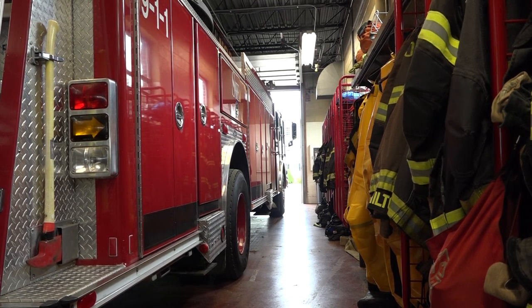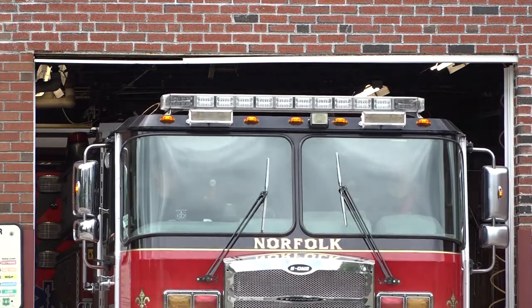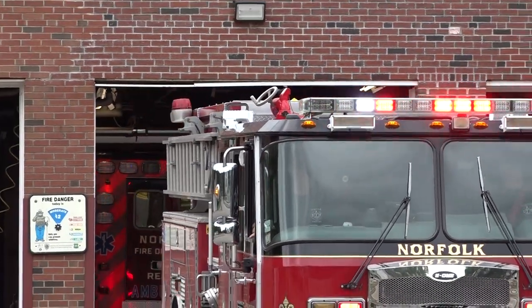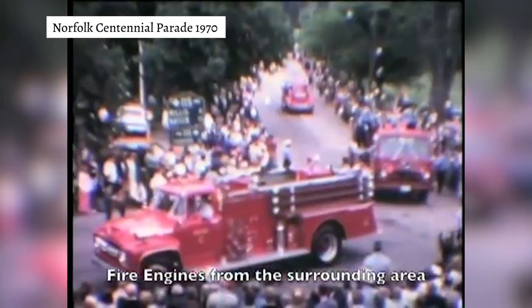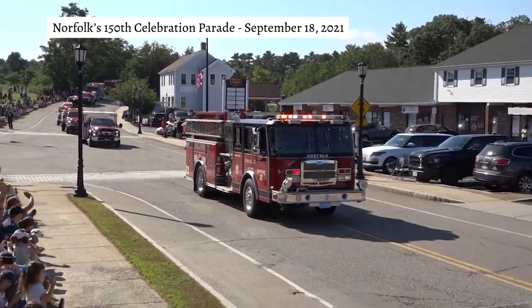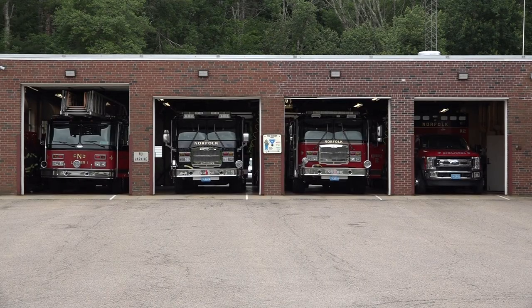Another thing to take note of is some of the degradation - you can see the age and wear on the building. If you look at the thresholds of the garages, you can see some are sagging, and there's cracking and water damage within the bricks. This building has served the town very well and for a very long time. These bays were constructed in the mid-60s and have not had any adjustments, remodels, or improvements made since, with the exception of the far left door where our current ladder truck is housed, which had to be raised to fit the modern apparatus.